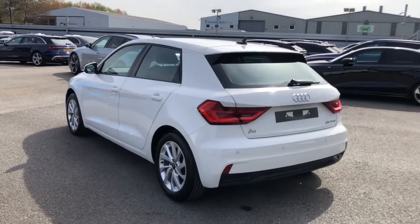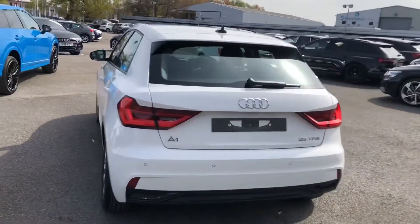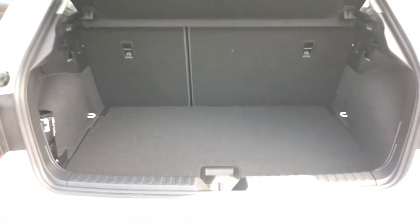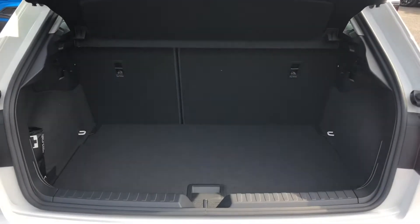As we make our way towards the boot, it is all manually operated. As you can see, for a little hatchback it's got plenty of room for the weekly shop, a couple of small suitcases, or a small pram. It doesn't even have a space for a spare wheel.